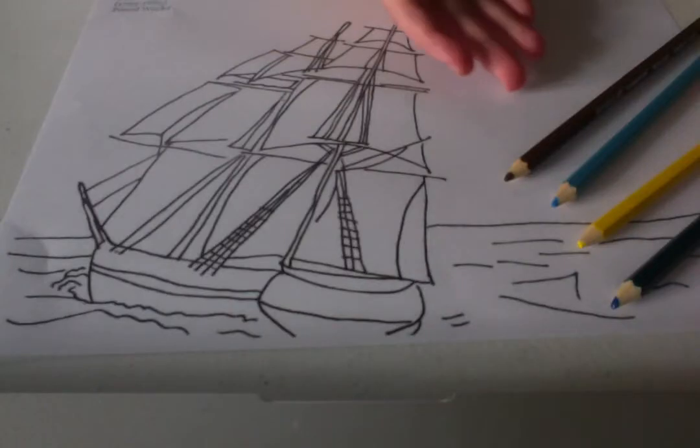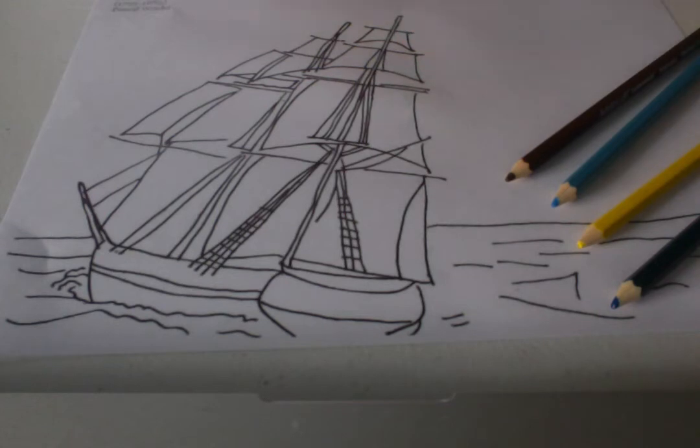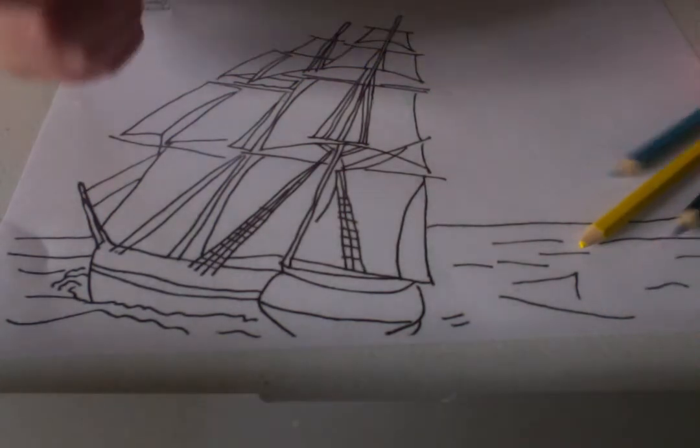I would like you to join me as I color in our ship here and tell you some fun facts as we go. I'm going to be using a variety of colors today as we color in our ship, so let's get started.